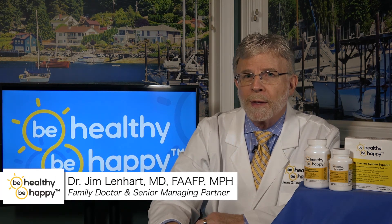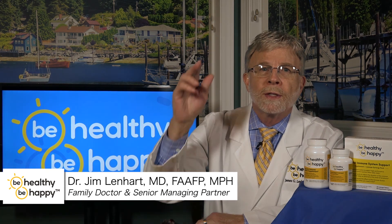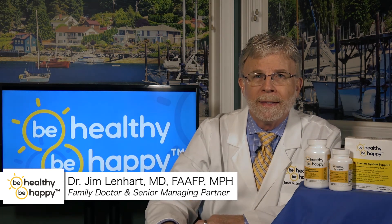This is Dr. Jim for Be Healthy, Be Happy, hoping that this message powers your path to happiness.